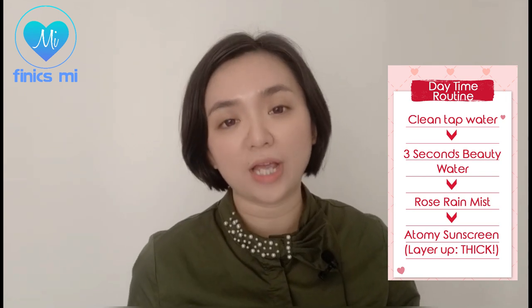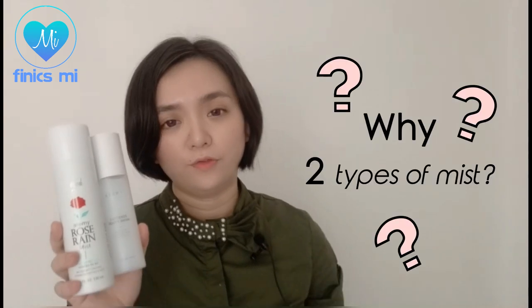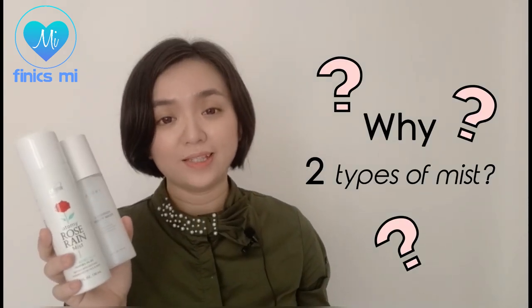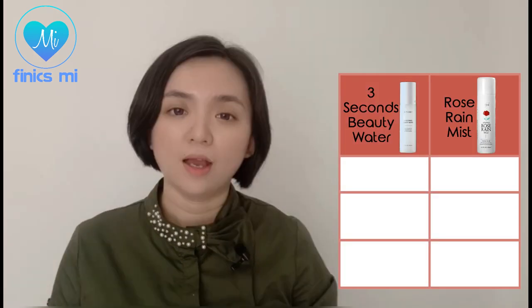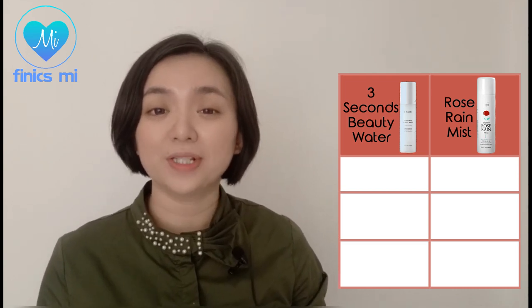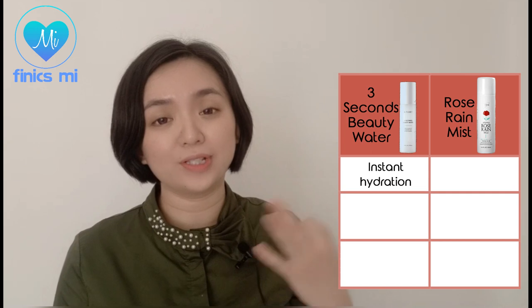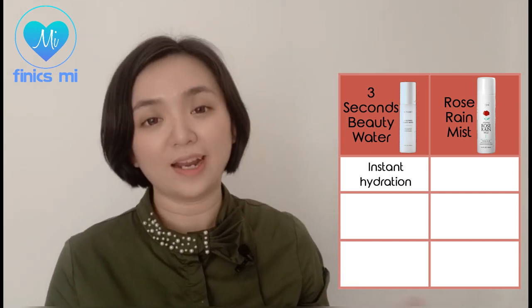If you want to know which Atomys sunscreen to use, I alternated between the Atomys white and beige sunscreen, which has no specific reason — it's just due to my own preference at that time. The idea here is to send lots of moisture into your skin, and the sunscreen will protect your skin against UV ray damage and also protect the moisture from evaporation. If you're wondering why we must use two types of mist, it's simply because the two cannot replace each other. Our skin dries out in the first 3 seconds after washing our face, and as the name implies, the 3 Seconds Beauty Water is exactly what we need for instant hydration during those first 3 seconds after washing the face, before we get to reach our next skincare product.